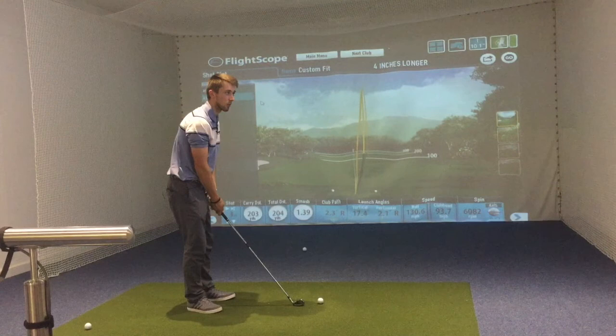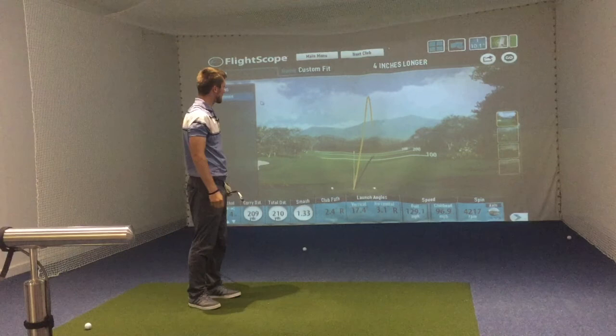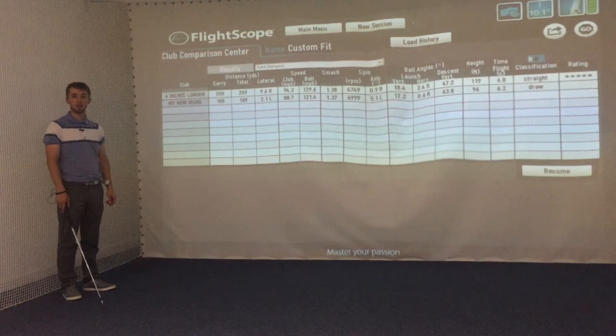I couldn't imagine hitting like a 4-iron or something that's this long. They're all right next to each other. I think we need to have a look at some data — I'm amazed how tight the dispersion is. Let's have a look.